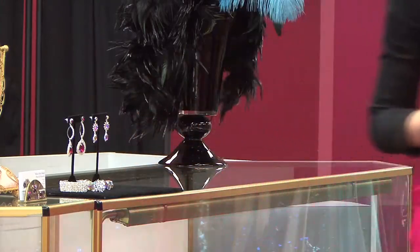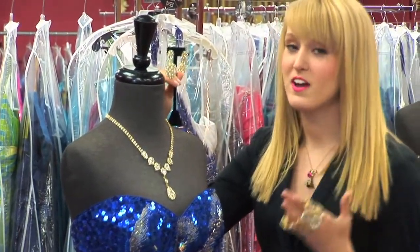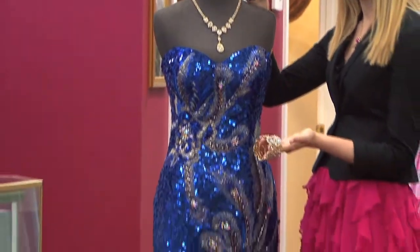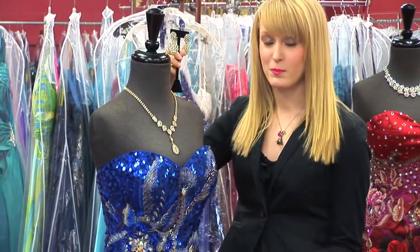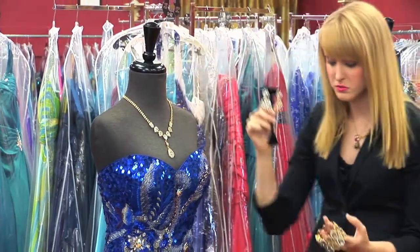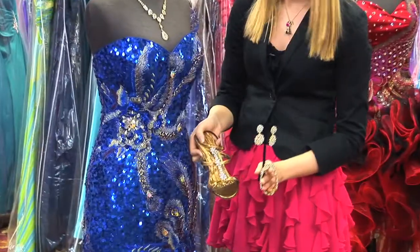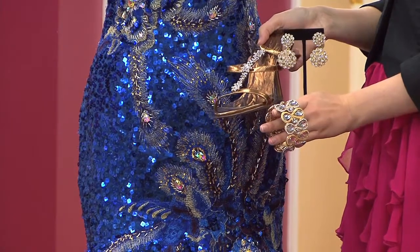These cluster earrings will pull the eye up and draw attention to the face, but without taking away from the body of the dress. And the bracelet just rounds out the complete look and makes everything look put together and polished. For the shoes, we decided to do bronze, because it carries through the element of the silver but brings through the bronze as well.